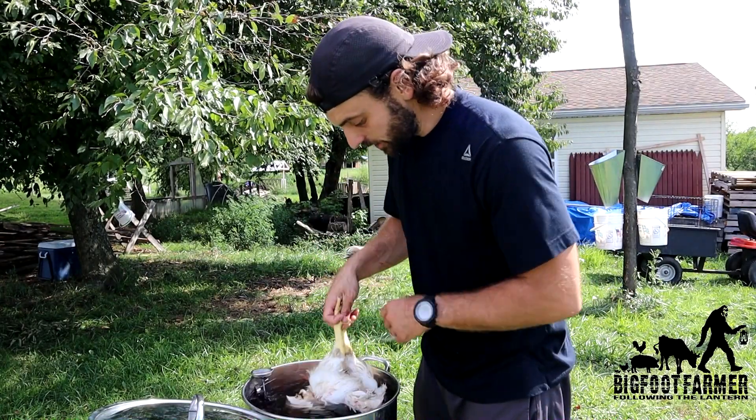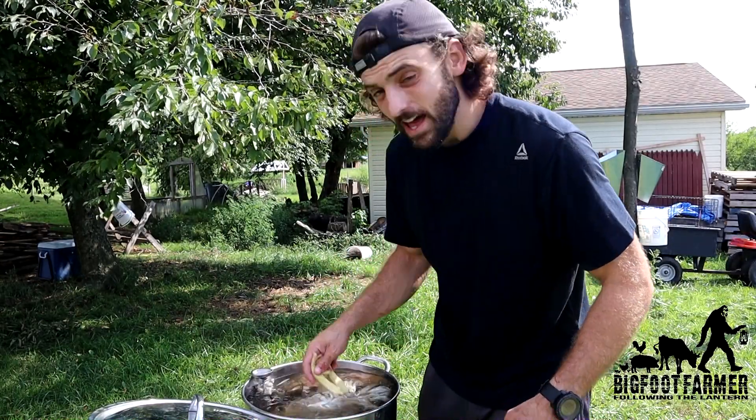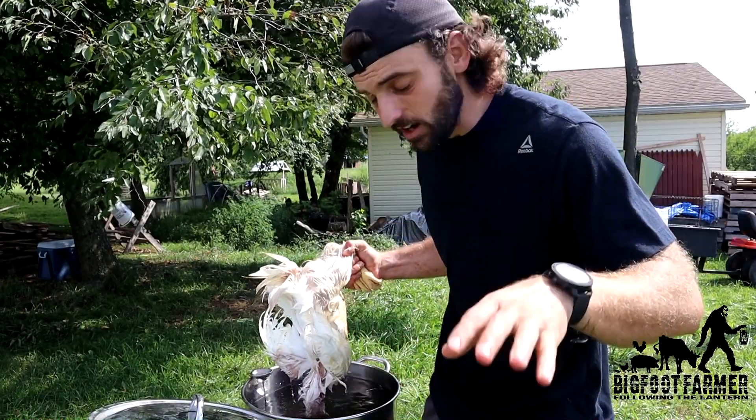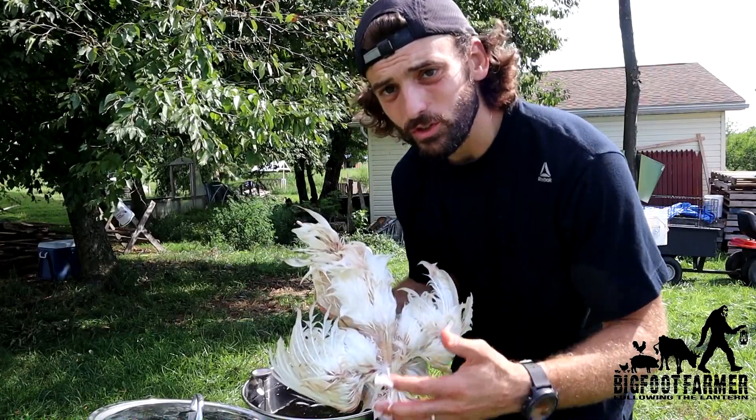Once the bird has been harvested it's time to go over to the scalder. This is a crucial part because you need it to be perfect in order to get the feathers out - specifically the water temperature. You want that to be around 145 to 150 degrees. I've seen 170 recommended online but I think that's too high because you can potentially start cooking the meat. You're going to dip the bird in the water and keep it moving so the water gets around all the feathers. A good gauge is the back shoulder feathers - if you can take those out real nicely, you've got a good scald.